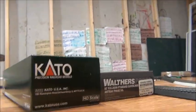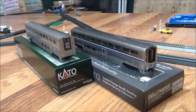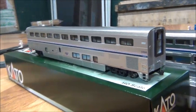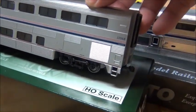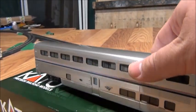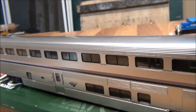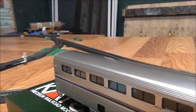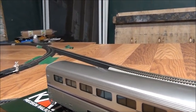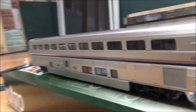I'll unbox these for you guys so you can see what they look like outside the box. Alright, here they are outside the box. Here is the Kato sleeper car. Looks very nice — it's pretty much lightweight as well. It's got a really nice interior. I believe these are all the compartments — like the dorms — where passengers who have paid for sleeper cars get to sleep and relax for the night.